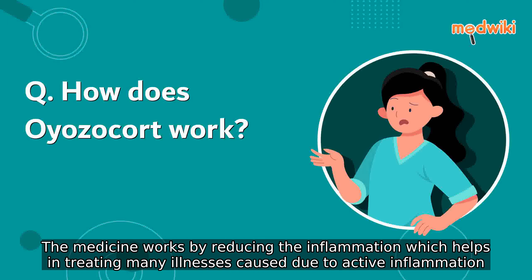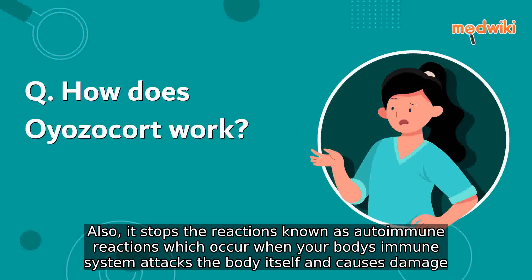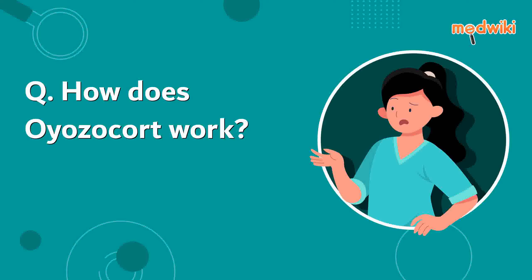The medicine works by reducing inflammation, which helps in treating many illnesses caused by active inflammation. It also stops reactions known as autoimmune reactions, which occur when your body's immune system attacks the body itself and causes damage.